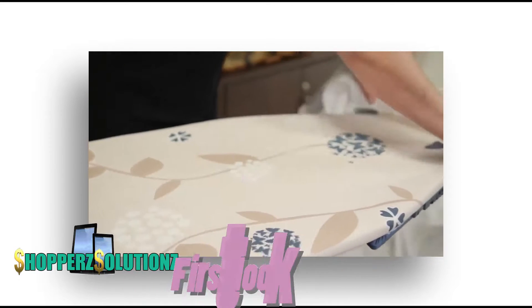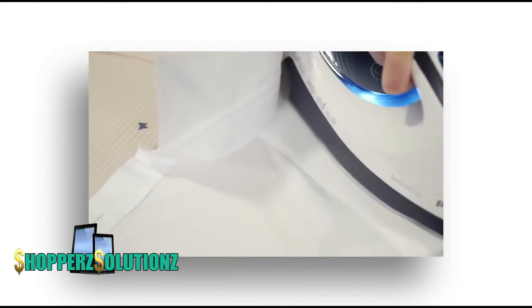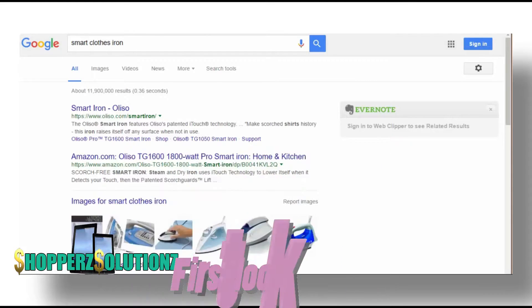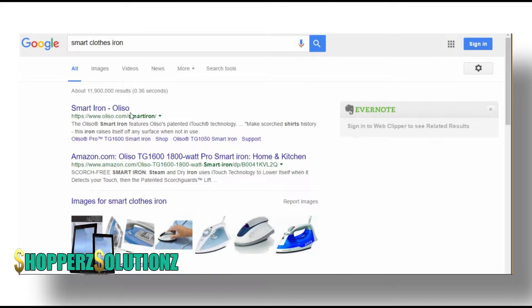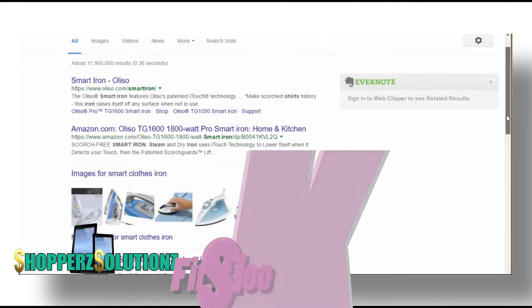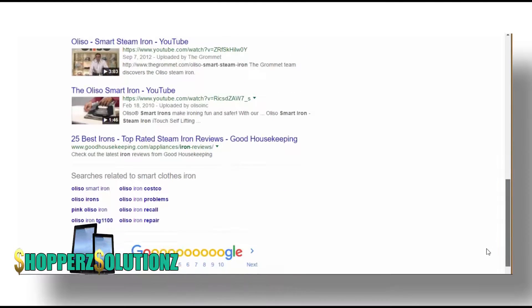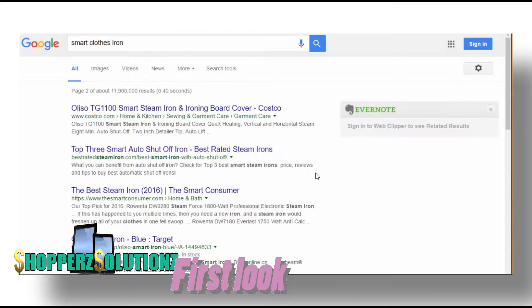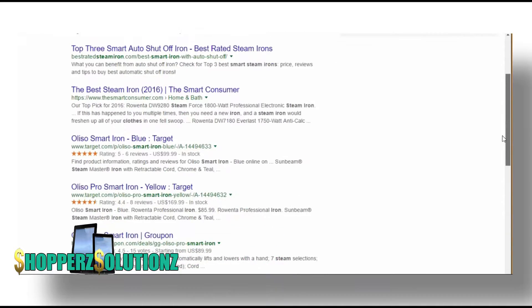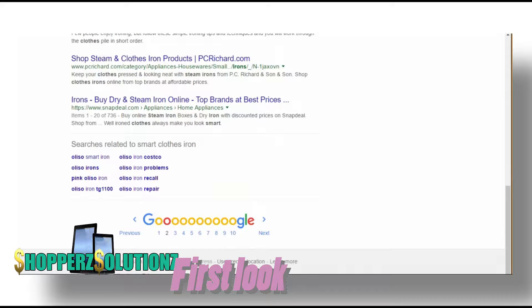If you don't believe me, just do a simple Google search and it turns up mostly crap. The clothes iron has not improved in over decades. I'm pretty sure it's decades. Just look through the Google search results — just crap on crap. You can almost find nothing. Stuff claiming to be smart irons that don't even look smart.